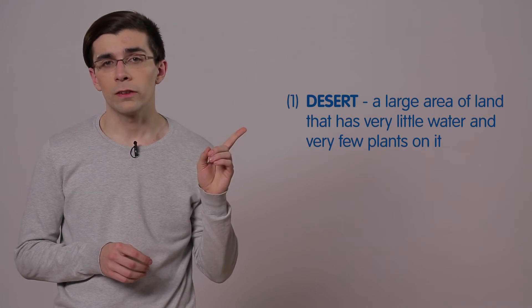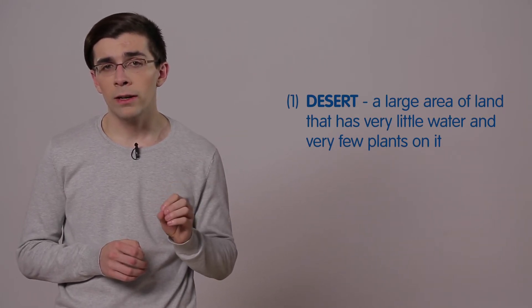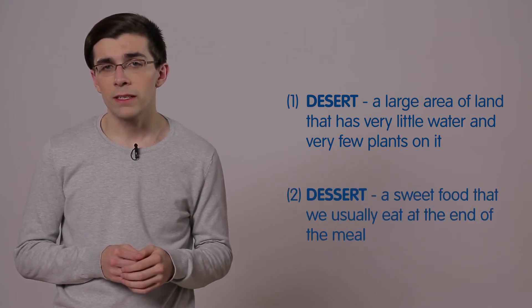So now let's repeat these words so that you have the pronunciation between these two perfect and very clear. Desert, with one S, is an area of land without water, and dessert is something sweet that you eat after a meal.